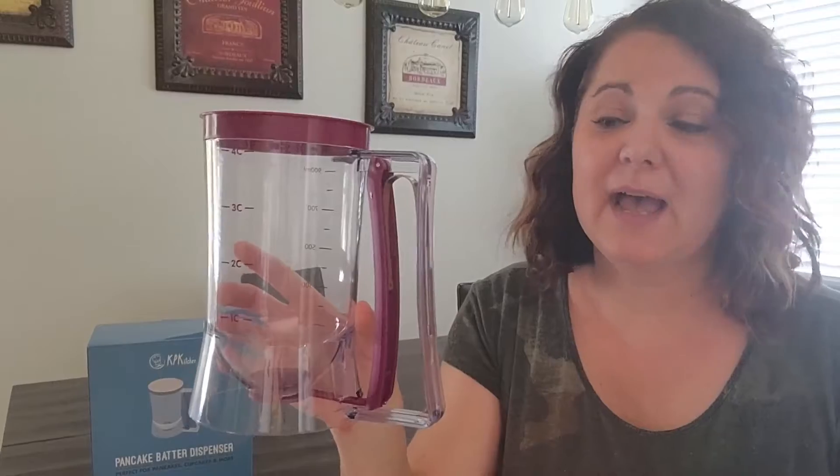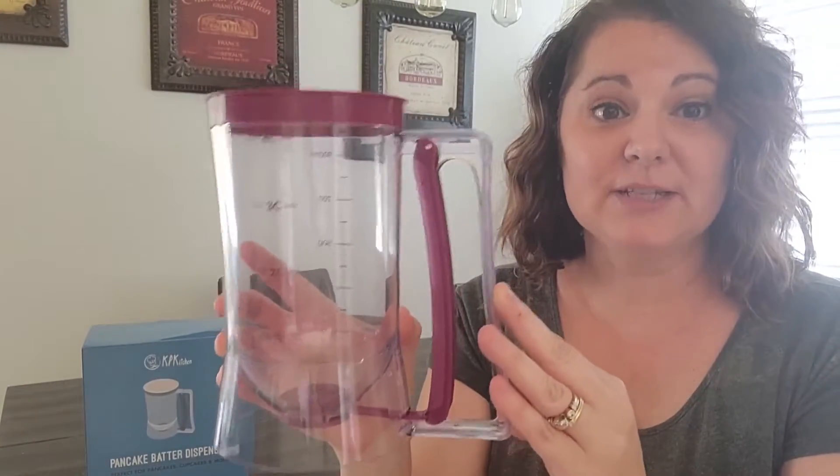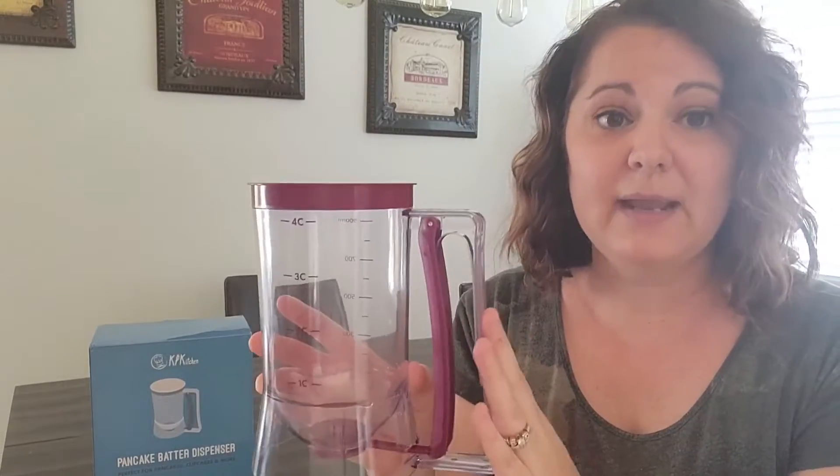Hi guys, this is Laurie from WTI, and I just want to share with you this pancake batter dispenser from KP Kitchens. KP Kitchens is an awesome company — all their products are quality and their customer service is outstanding.